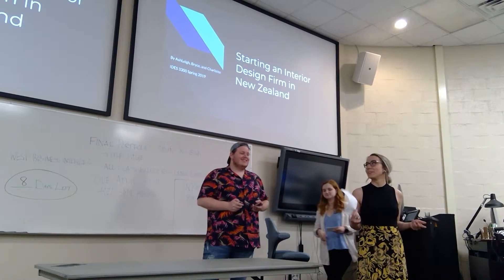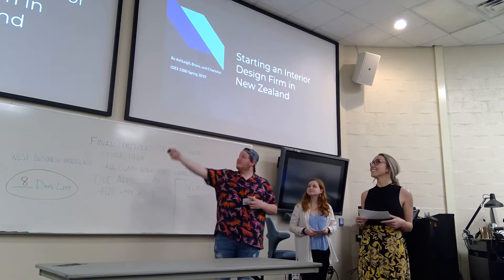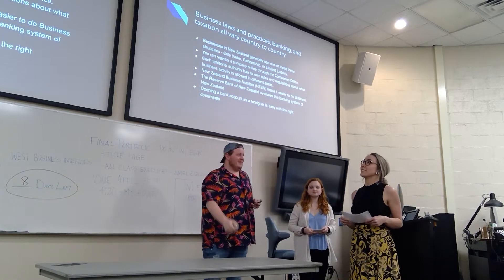Hi friends. I'm Ashley and we did our project on New Zealand, starting an interior design firm in New Zealand.